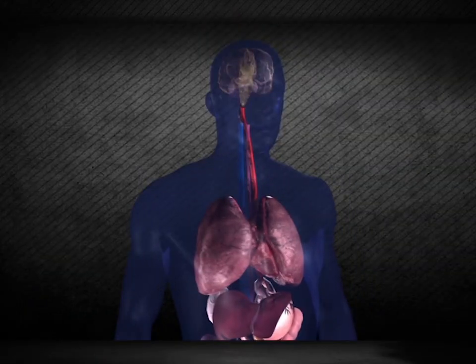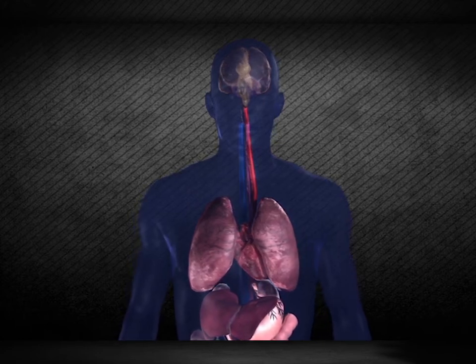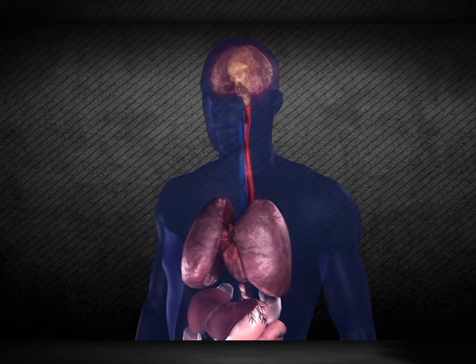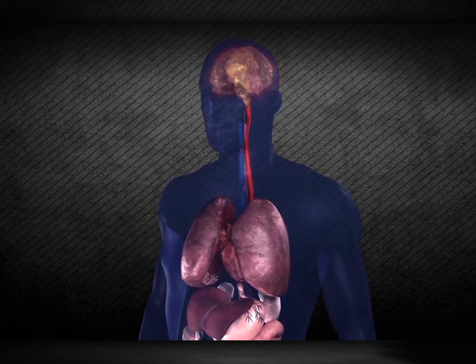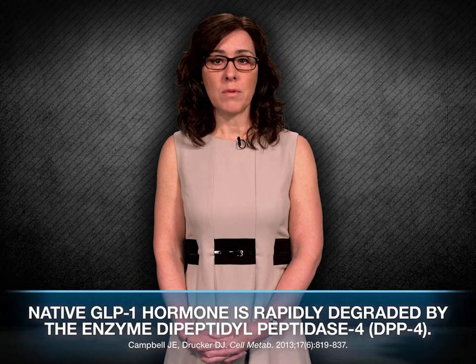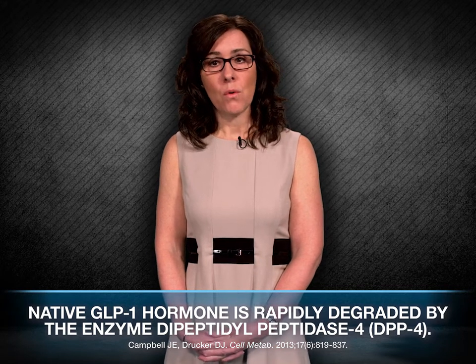GLP-1-induced activity in the vagal afferents also contributes to the centrally-mediated feeling of fullness and reduced appetite following a meal. This feeling of satiety can also be augmented by the activation of GLP-1 receptors in the brain, either by low levels of centrally-produced hormone or by a small amount of GLP-1 produced in the gut that avoids the usual rapid degradation by the enzyme dipeptidyl peptidase-4, or DPP-4.